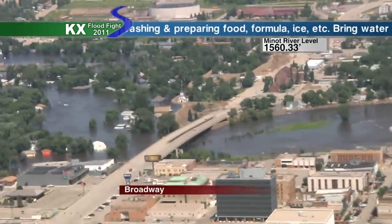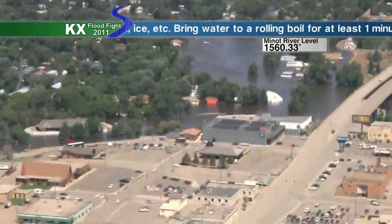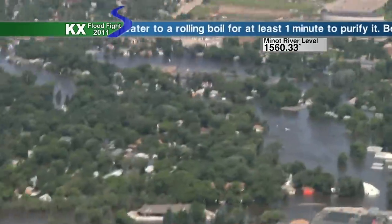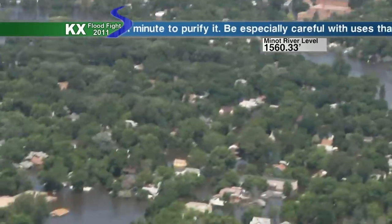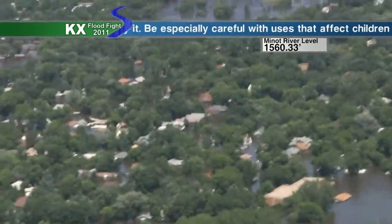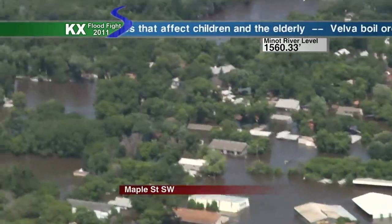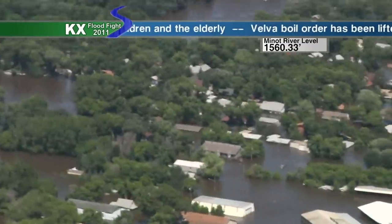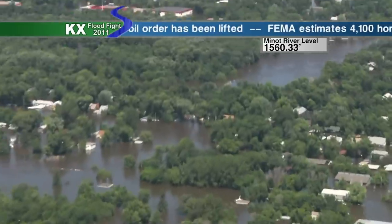As we swung around here you can see where the Broadway bridge is and how the Mouse River really opens up. As we showed on that satellite imagery yesterday, the USGS has come out with what Minot was before with the river and what it is now — how Minot has almost become a virtual lake as it's spread out through the entire river valley.